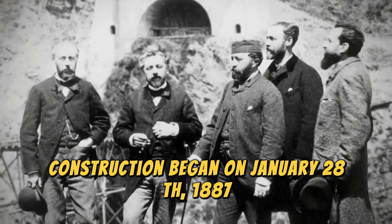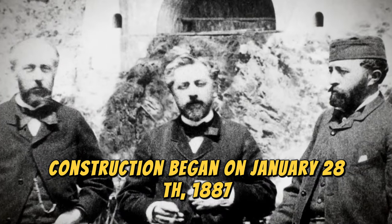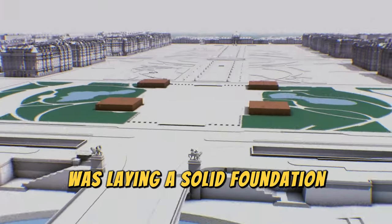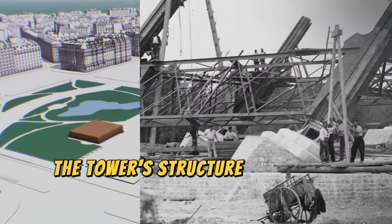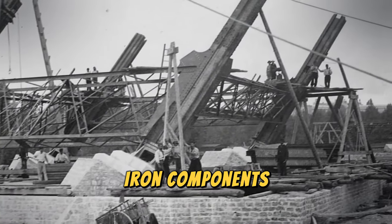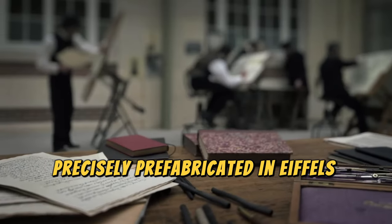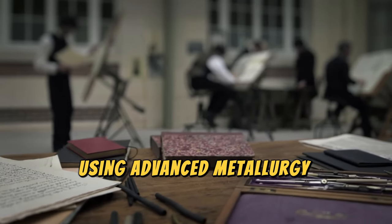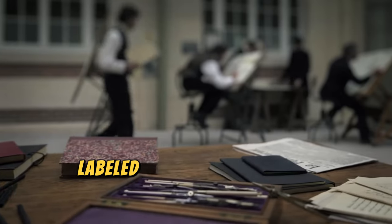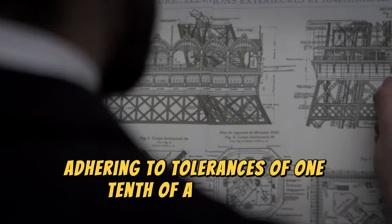Construction began on January 28, 1887. One of the first engineering challenges was laying a solid foundation on the marshy banks of the Seine River. The tower's structure comprises over 18,000 individual iron components, precisely prefabricated in Eiffel's factory using advanced metallurgy techniques. Each piece was custom designed, labeled, and assembled with remarkable accuracy, adhering to tolerances of one-tenth of a millimeter.